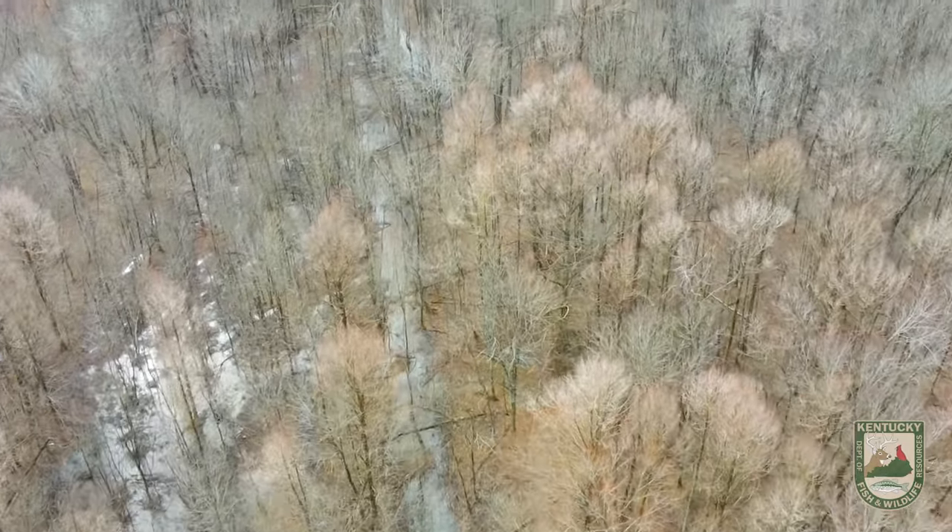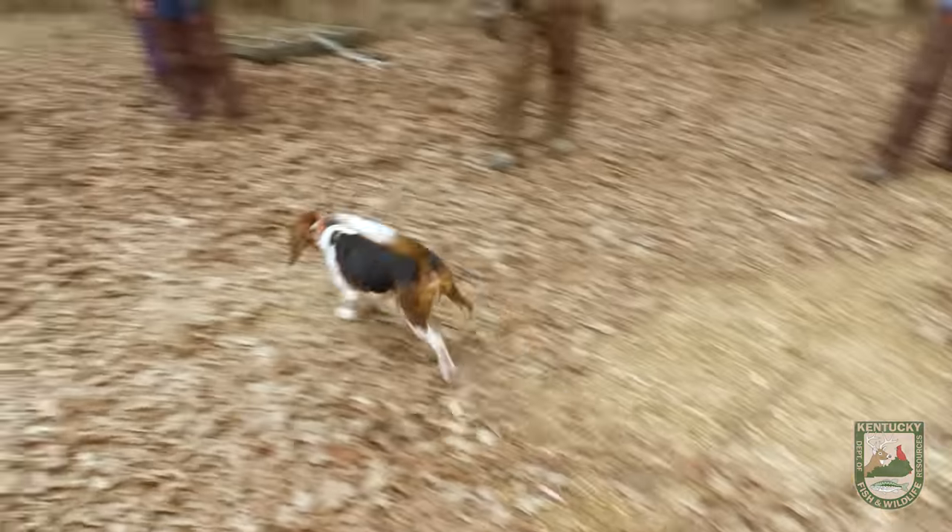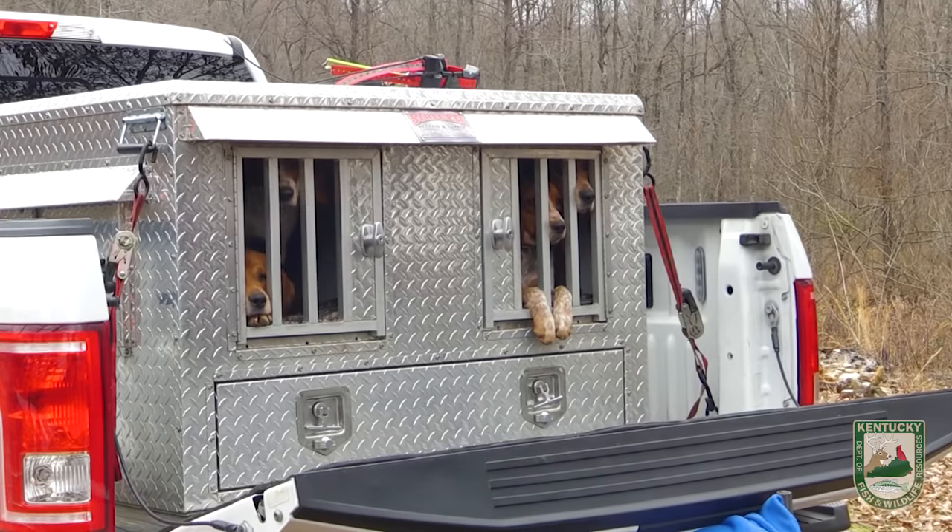This part of the state, a lot of times you can find both cottontails and swamp rabbits. This piece of property we're on, what do we expect to find here? Mainly swamp rabbits. You got a buddy that came with you that also brought some dogs, right? Let's go get those dogs out as well.